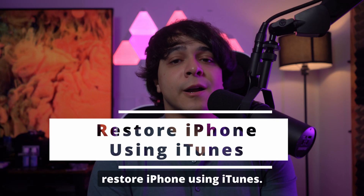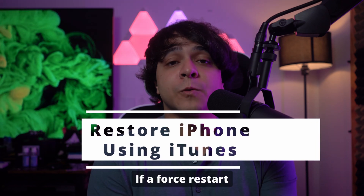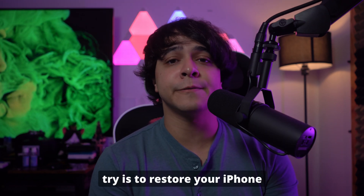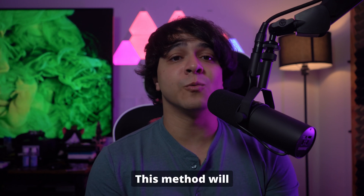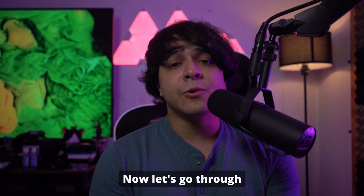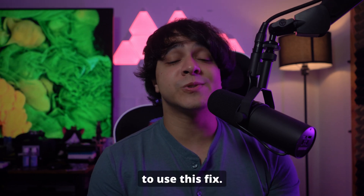Solution number 2: Restore iPhone using iTunes. If a force restart doesn't solve the problem, the next step you can try is to restore your iPhone using iTunes. This method will reinstall iOS on your device, and it can help clear out any issues causing your storage to appear full. Let's go through the step-by-step process to use this fix.